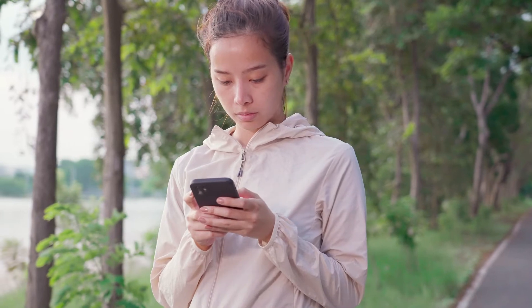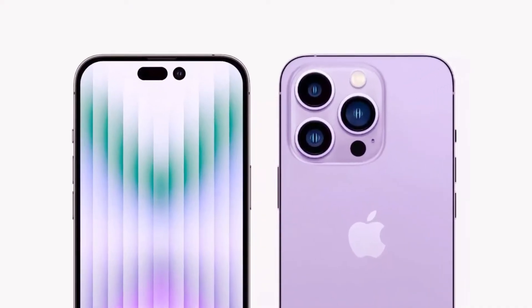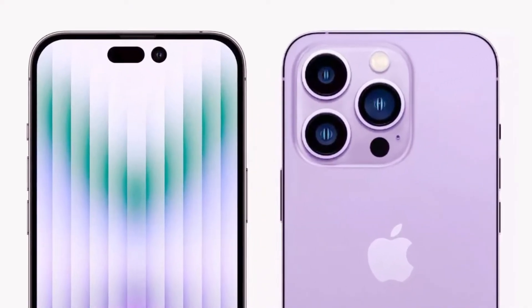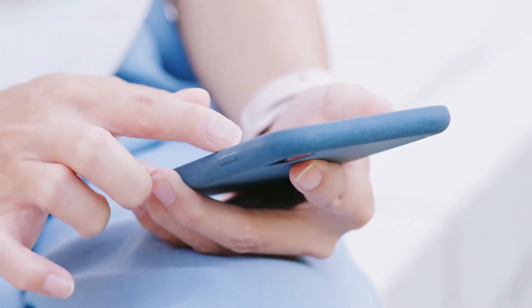The iPhone 14 has a design and build almost identical to the current iPhone 13 model. The screen size, which is 6.1 inches, has not changed, nor has the design of the phone's sides, which are flat. Additionally, the rear dual camera setup has not been altered. The metal frame of the iPhone 14 is sandwiched between two pieces of glass, on the back and front of the device.